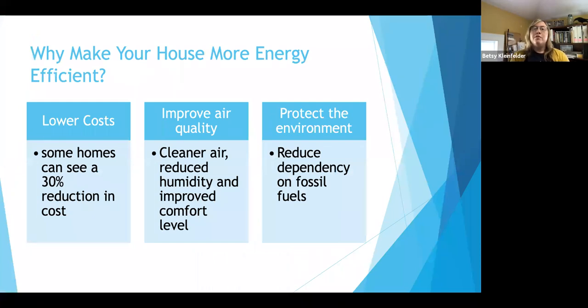A basic question is why we would want to make a house more energy efficient. For one, of course, it's lower costs. We were testing these houses and in some cases we could get up to a 30 or even 40% reduction in annual energy costs.